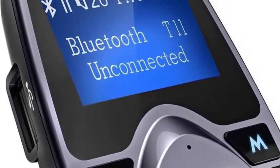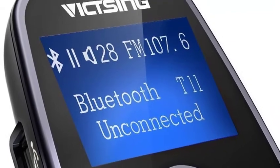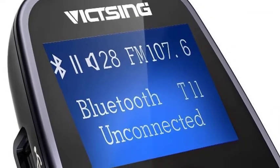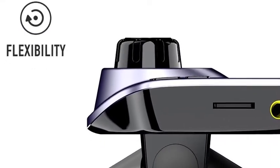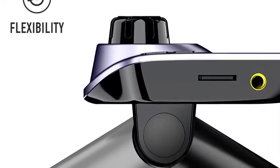Enjoy music and hands-free calling on the go. You may need an in-car FM transmitter to stream music from your phone, tablet, MP3, MP4, TF card, or even USB flash disk to the car stereo system.